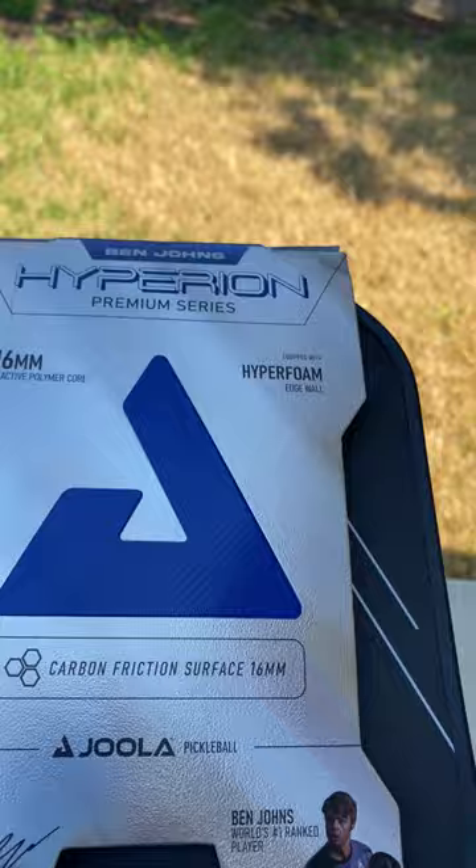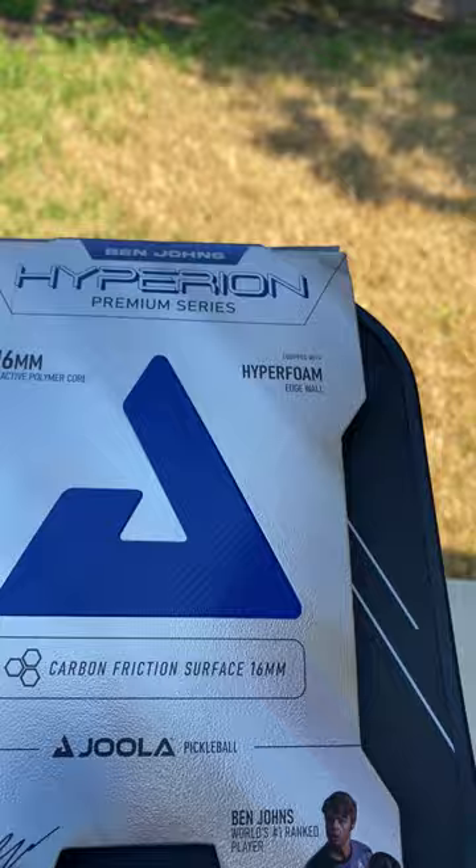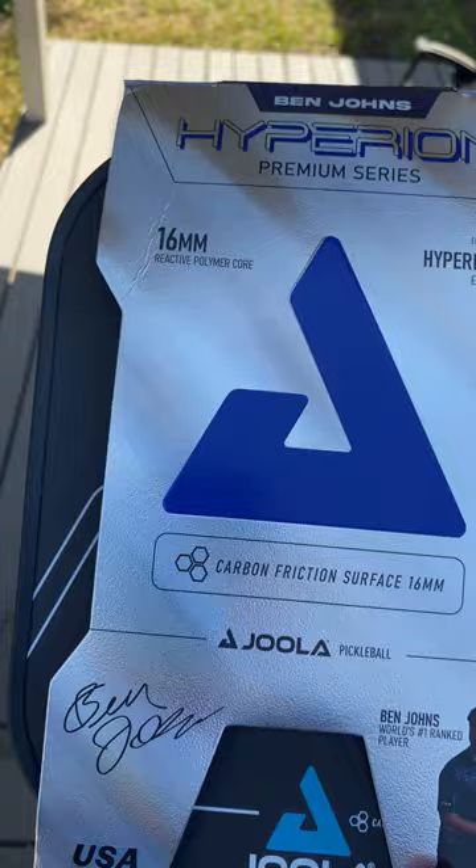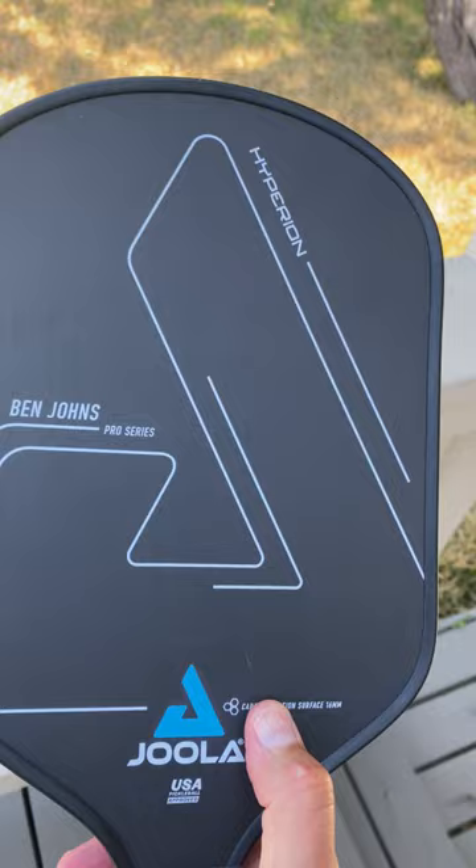We have Ben's signature on the packaging — we got the goat himself, and it is beautiful. It's a reflective packaging. I love the handle and the black on white kind of vibe. Really cool edge guard. This thing is slick. Let's see what it looks like without the packaging. Solid grit — I would say it's a little less than the Electrum and the Carbon.